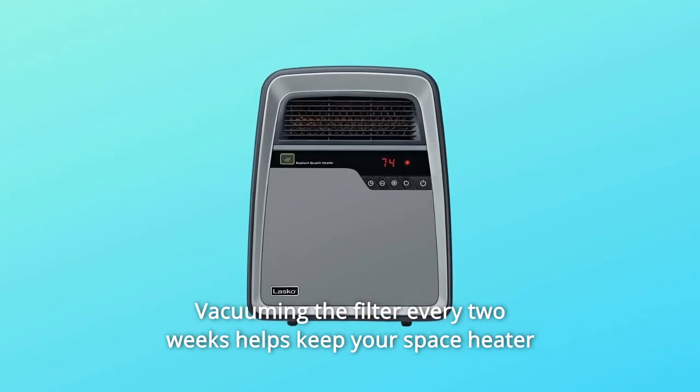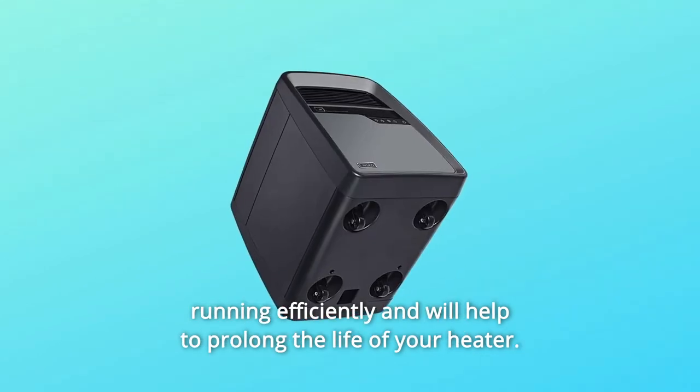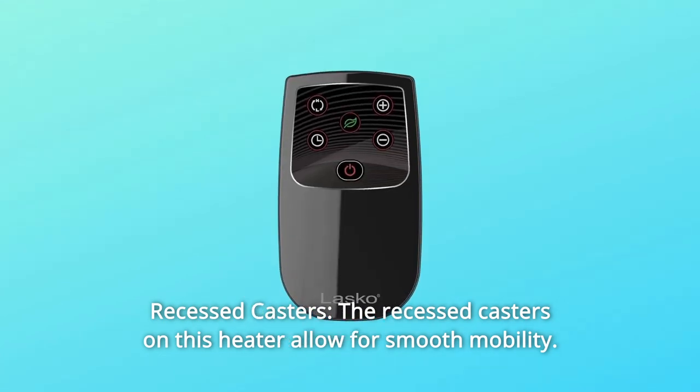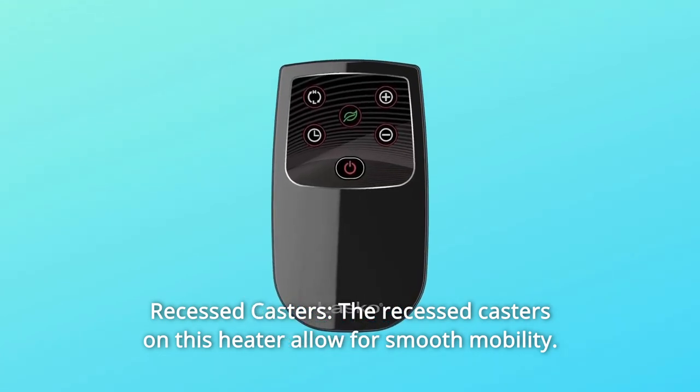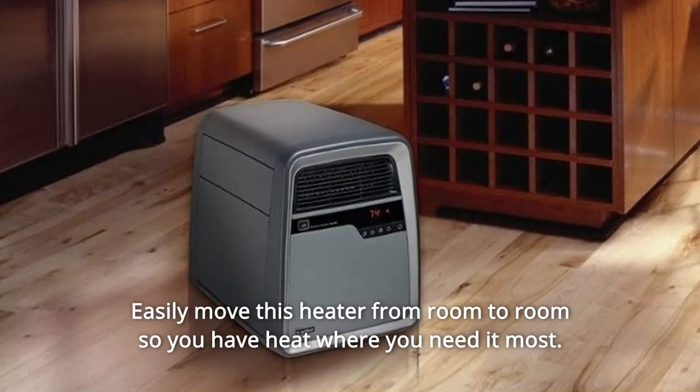Vacuuming the filter every two weeks helps keep your space heater running efficiently and will help to prolong the life of your heater. Number eight: recessed casters — the recessed casters on this heater allow for smooth mobility, so you can easily move it from room to room and have heat where you need it most.